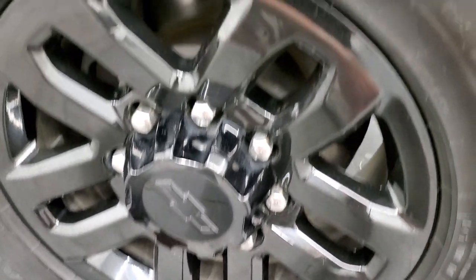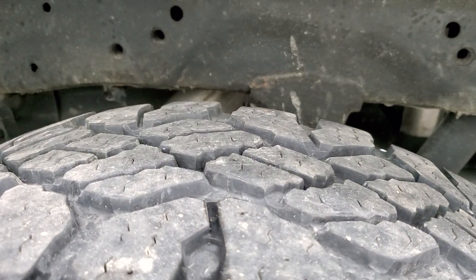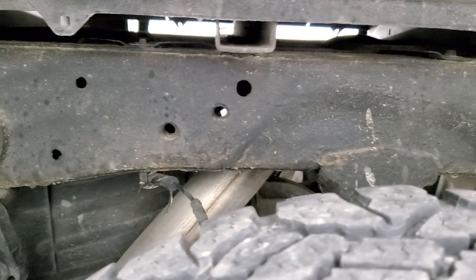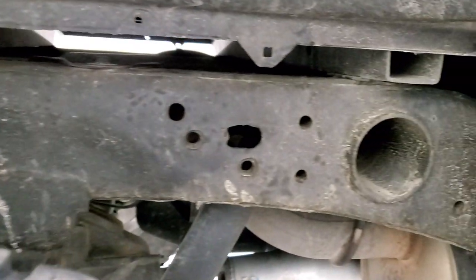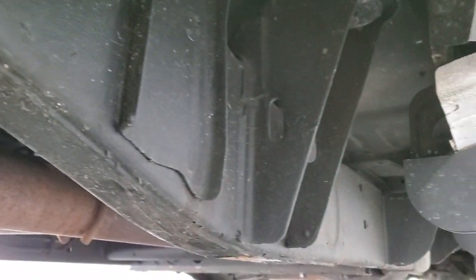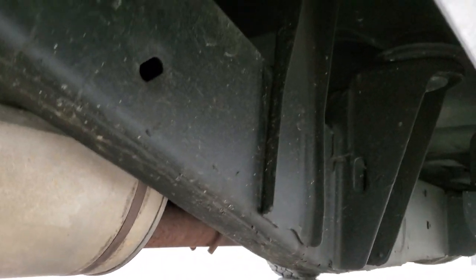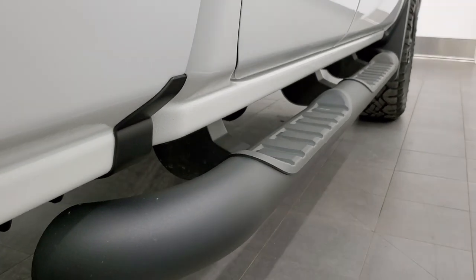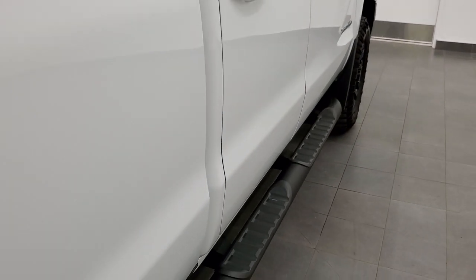The back rim is in excellent shape and the back tires have just as much tread as the front tires, maybe even a little bit more. Frame and underbody, other than being a little dusty, is in really nice shape — I didn't see any corrosion. It has all the remaining factory exhaust and the lower rockers all look really good. It comes with some really nice factory painted black step bars.